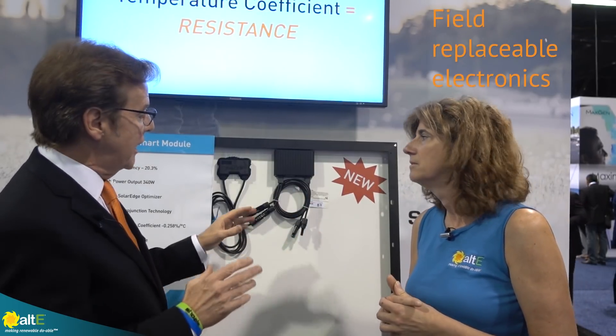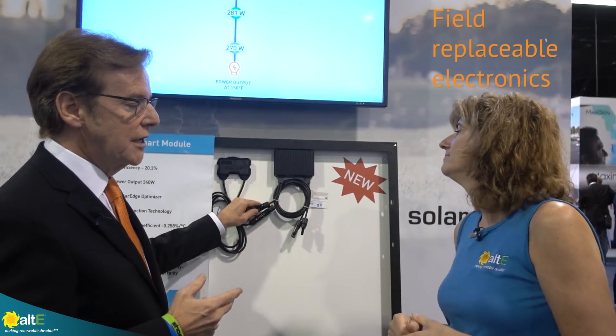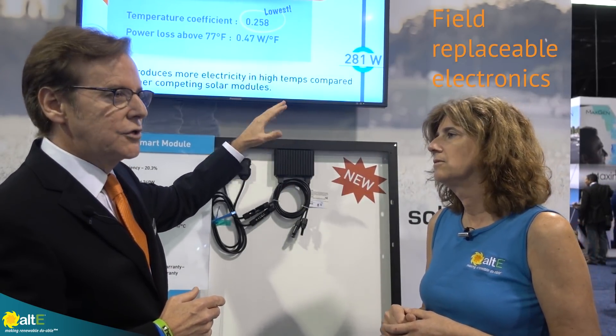So in the off chance, 10 years from now, you've got the electronics fail out in the field — what do you do? It's very simple. All you have to do is disconnect the MC cables from the system that has failed, and then you would have to add a new P400, which you mount on the rail. So you're not going to have to get rid of the panel. Oh no, the panel's still going to be spot on. You just do a field replacement. Exactly. That's fantastic.